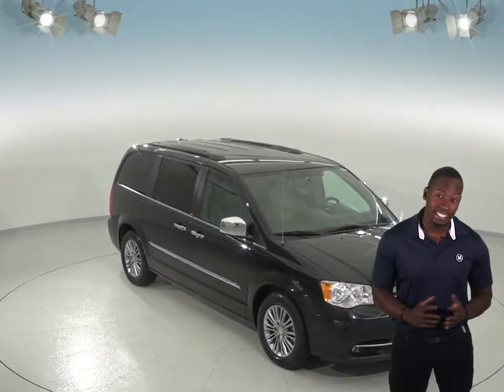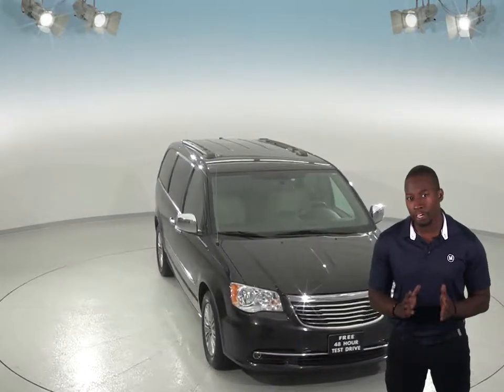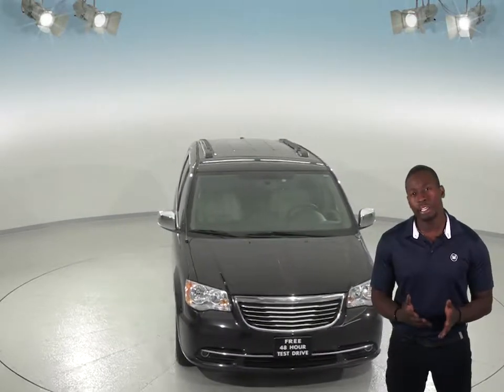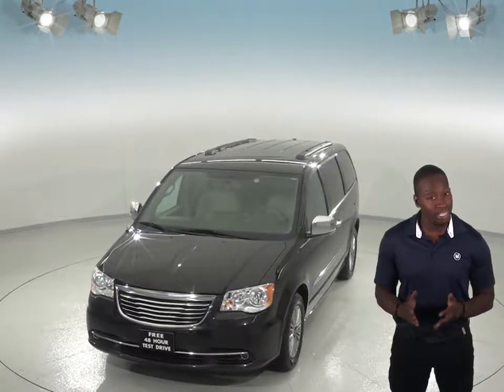Check out this awesome 2014 Chrysler Town & Country. This 4-door passenger van is going to be a very useful vehicle for you if you're looking for a van that can easily transport multiple passengers at once. Great for families and friends.